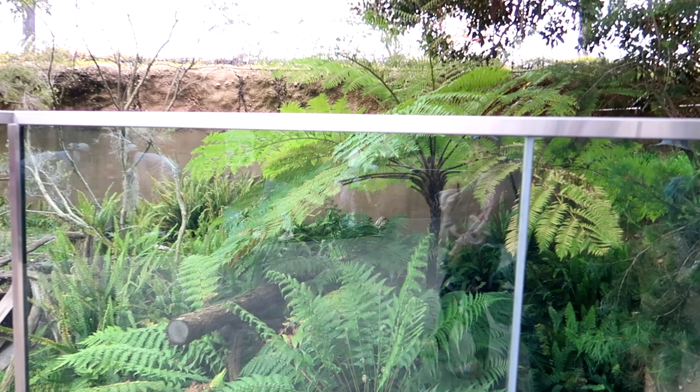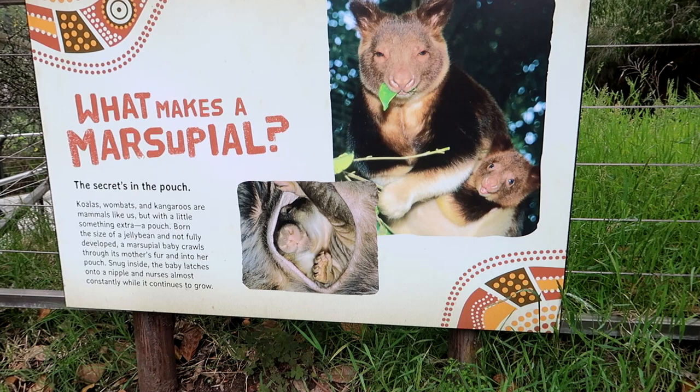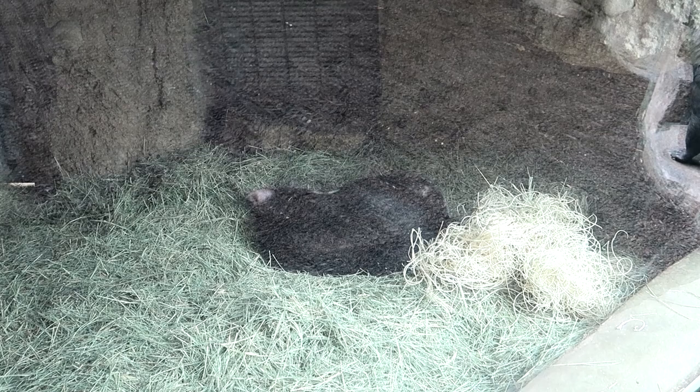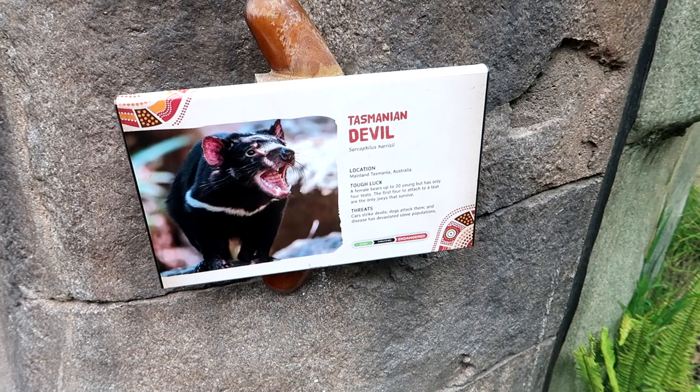If you haven't seen what a Tasmanian devil looks like in a picture, here you go. A lot of people might know them from Looney Tunes, but this was the inspiration. What makes a marsupial? It's all about the pouch. We're going to be learning a lot today - both of us. One is sleeping down here - just snuggled away, little Tasmanian devil dreaming. A female Tasmanian devil can bear up to 20 young, but only four survive. And you can see here that they are an endangered species.